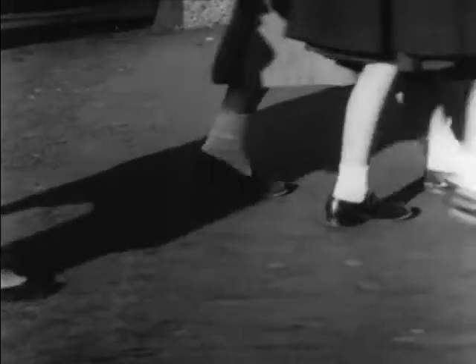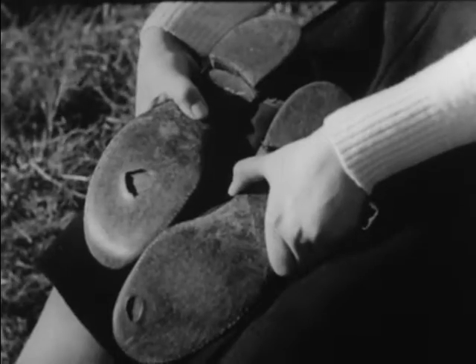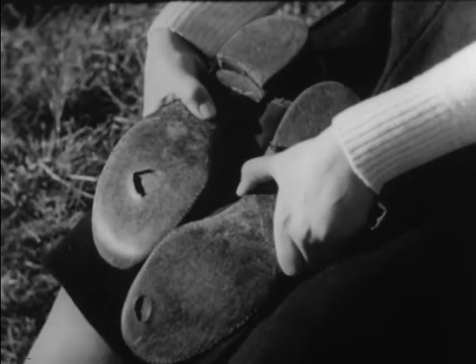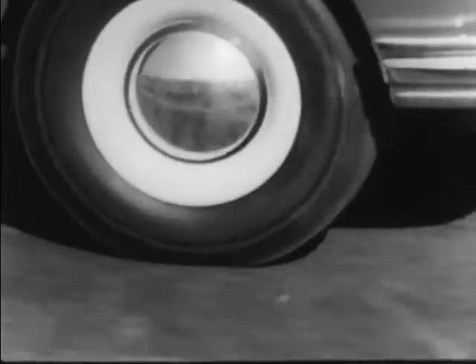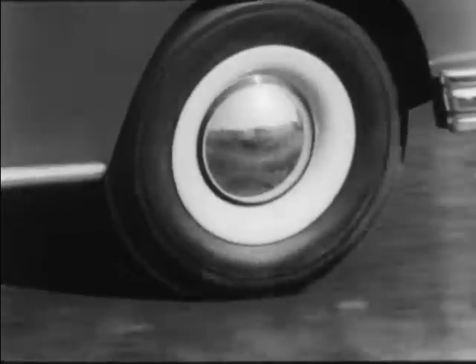Friction, because it keeps things from sliding easily, makes them wear out. For instance, the rough surface of the sidewalk rubs against the bottom of your shoes and tears off tiny pieces of leather. That is why the soles and heels of your shoes wear out — because of friction.